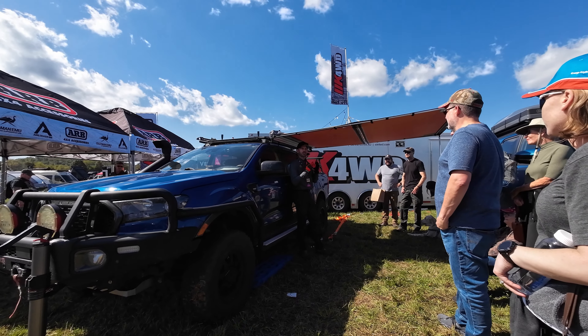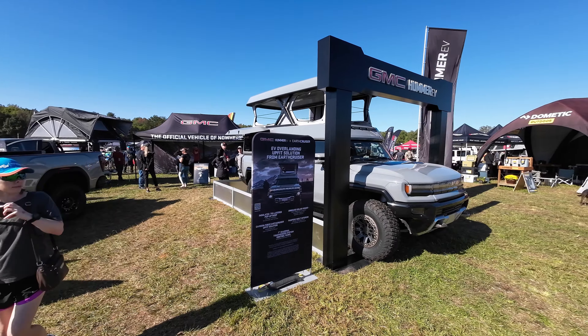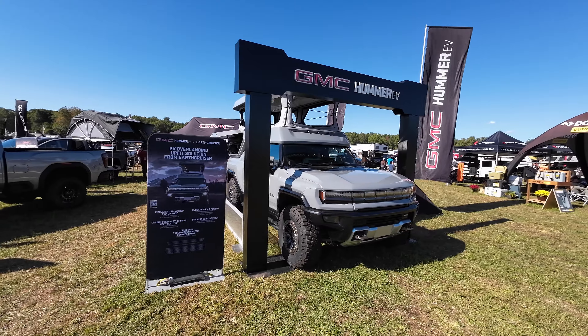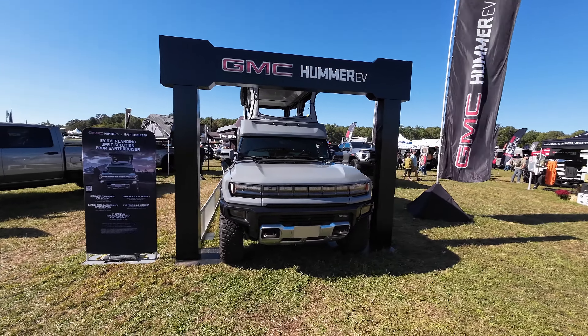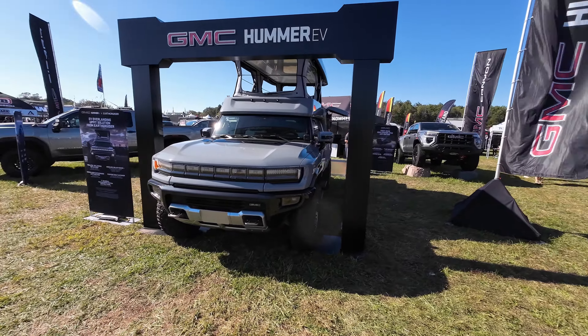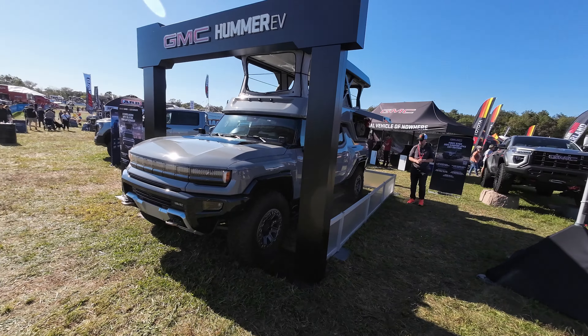Here's the GMC booth. That's the brand new Hummer EV — tell me in the comments if you're a fan or not. This is also blended in with the company AEV, and they have modified that Hummer with a rooftop tent. They also had a GMC AT4X and a Canyon over there.